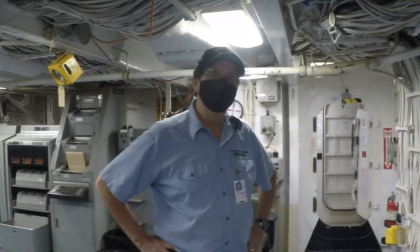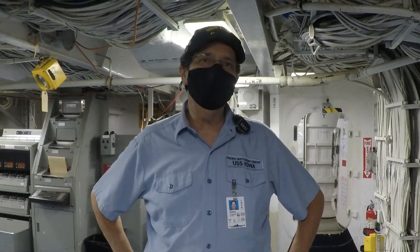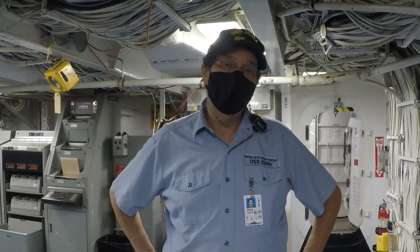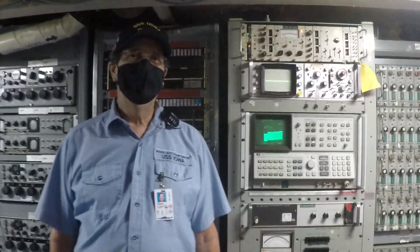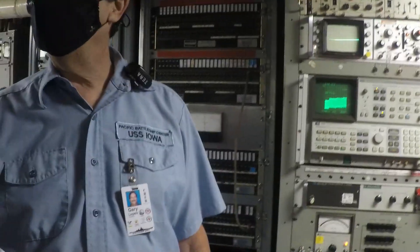Today I'm going to show you all the communications equipment that was used on the battleship Iowa when it was an active Navy ship. We've got a lot of equipment to look at, so we ought to get started. Any communication system has fundamentally two pieces.